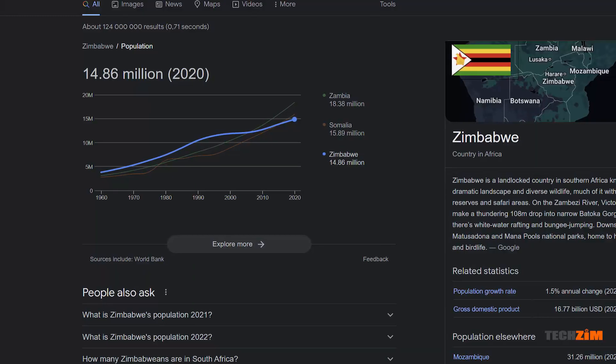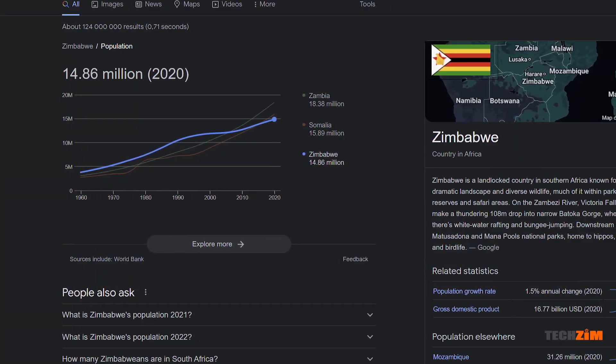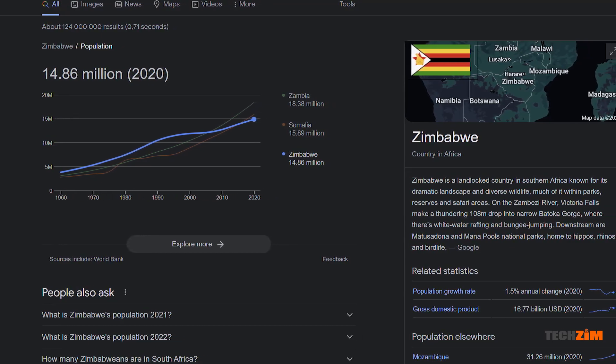Zimbabwe's population is 14.8 million in total, with less than half living in urban areas and using the internet. For telecom operators to make reasonable margins, they need a lot of active subscribers. The more active subscribers they have, the more these costs can be spread over a greater subscription base, therefore driving the cost of internet and voice services lower.